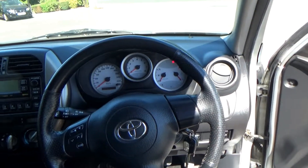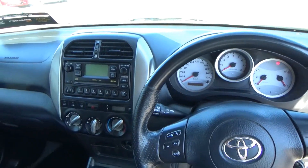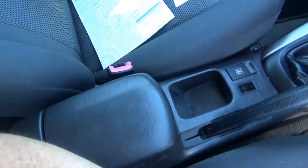Sitting inside, you have a multifunction steering wheel with all your radio controls and a CD player. You have lovely ice cold air conditioning — we've just checked it, it's nice and cold. Five speed gearbox, 12 volt power here, a storage compartment, and an armrest.